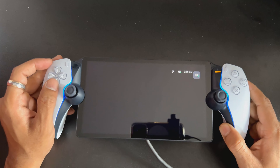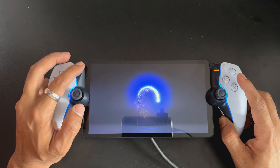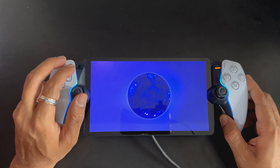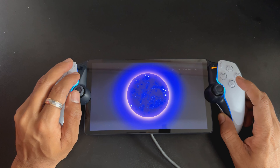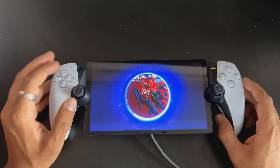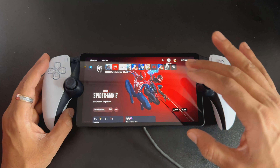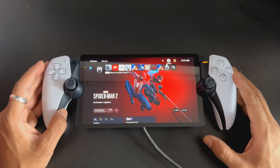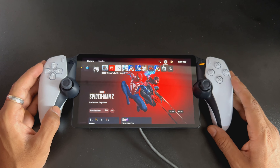Now I'm going to press the PS button. The portal is opening and it's trying to connect — yes, it's connected. While updating the software on the PlayStation Portal, you need to have more than 50 percent battery. That's how you can easily fix that.